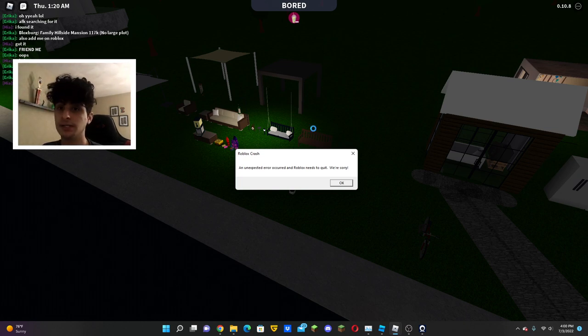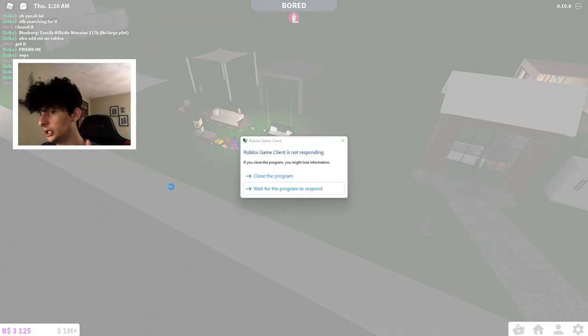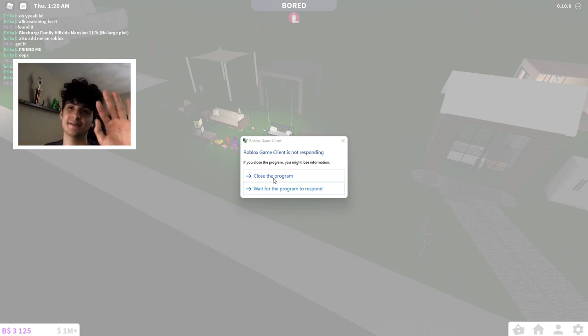If you guys did enjoy this video, hope you guys did enjoy it. Roblox decided to crash on me, so I guess this is telling me it's time to go. It is like four o'clock so I should really just go. Thank you guys so much for watching — I'll see you guys in the next one, bye!